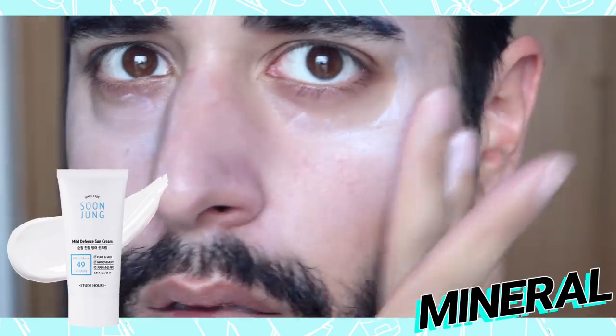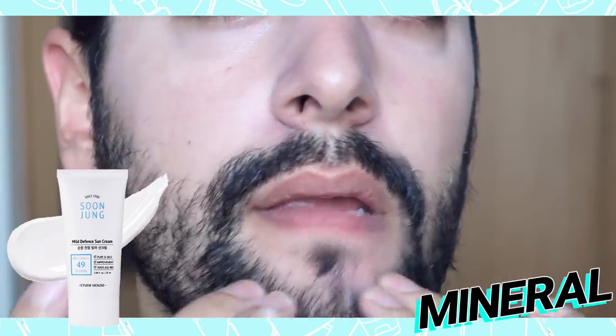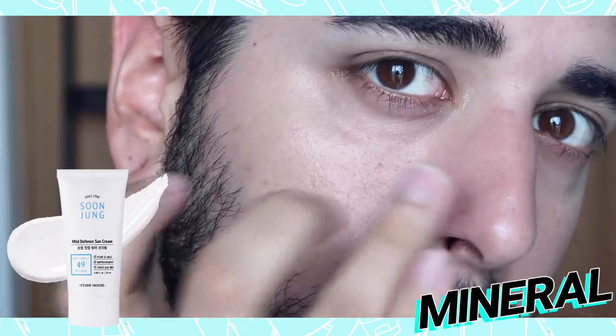Both protect from the sun, but what ones are best for you? I have a mineral sunscreen — this is from Etude House. Mineral sunscreen doesn't sink into the skin, so it is less likely to irritate your skin. So if you are spot-prone or have sensitive skin, this may be the better one for you. It also won't clog pores, which is a plus — so good for congested skin and oily skin as well.